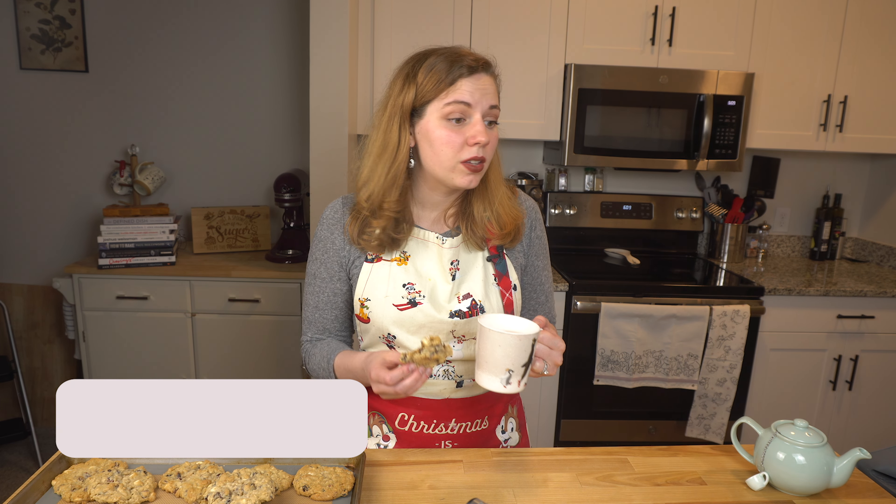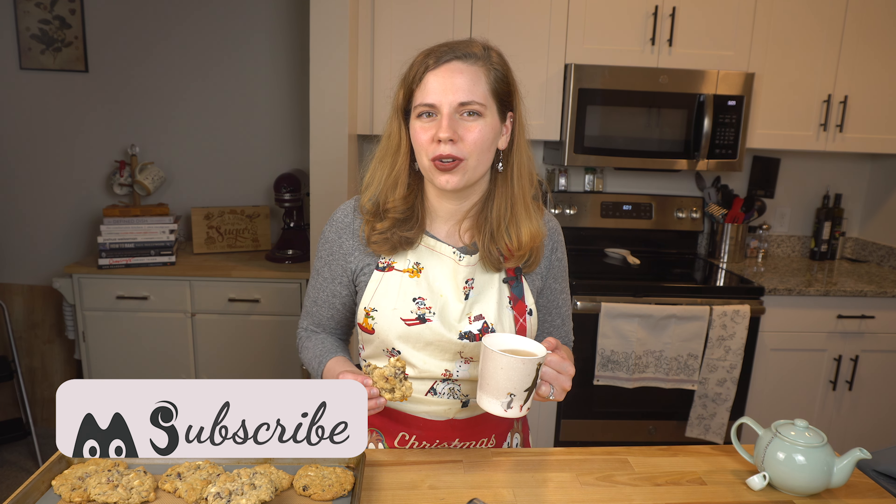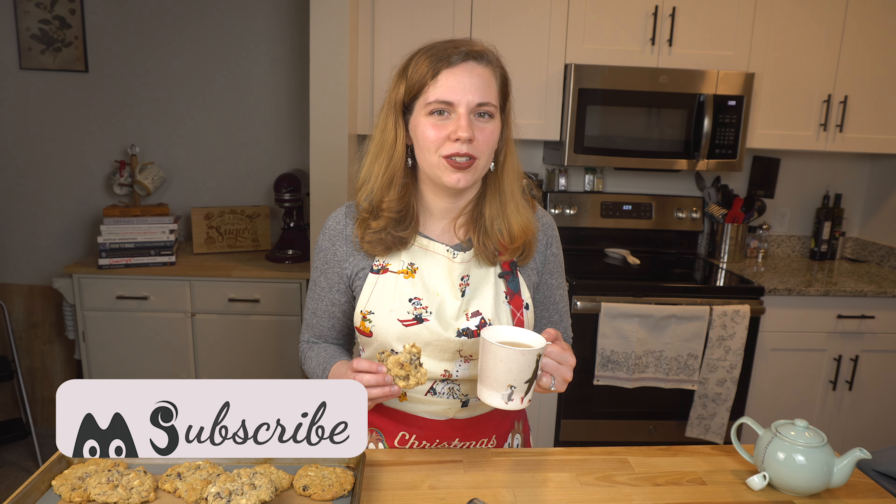Well, that's it for today. Thank you guys so much for watching, I hope you enjoyed. If you liked this video, give it a like. If you'd like to see more, subscribe. And if there's something you'd like to see me make — it could be sweet, it can be savory, it doesn't even have to be cooking — let me know in the comments. I hope you enjoyed this deep dive into a pretty simple cookie recipe. Looking forward to seeing you guys on the next one.